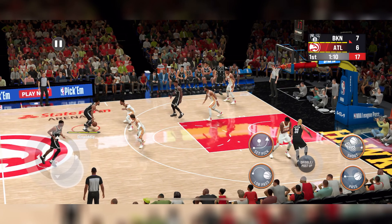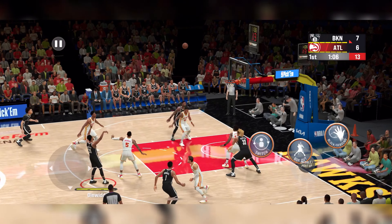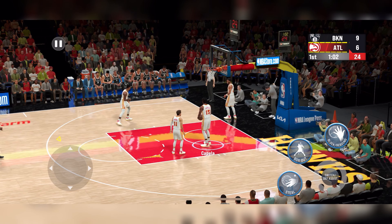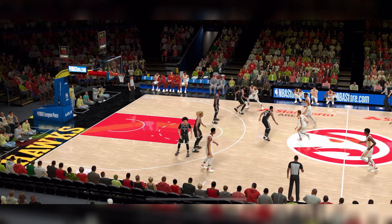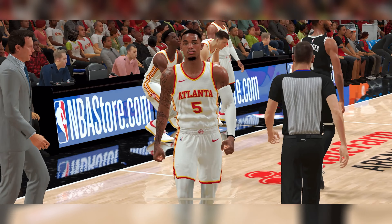Dinwiddie outside. Back to Bridges. Nets passing it around. And Dinwiddie gets it to go on the assist from Bridges. Dinwiddie's got his second bucket of the night. Here's Young — he'll bring it up for Atlanta. It's a three-point game, and now the first timeout called here for the Hawks, trying to find some answers offensively.